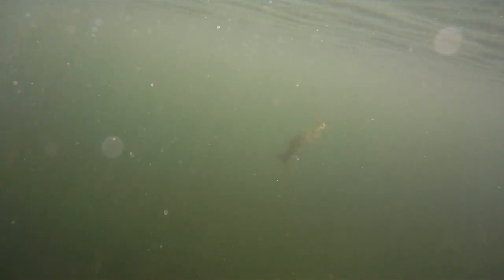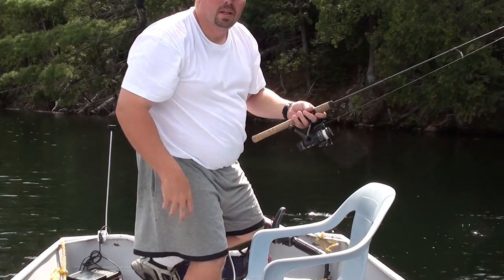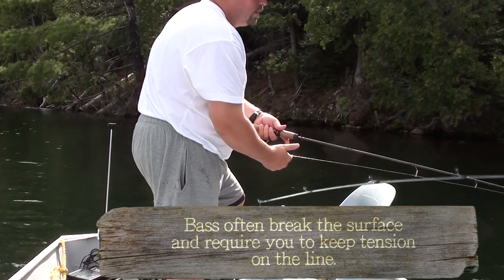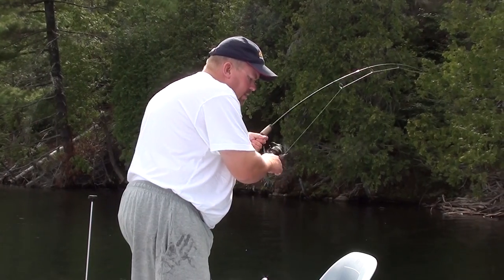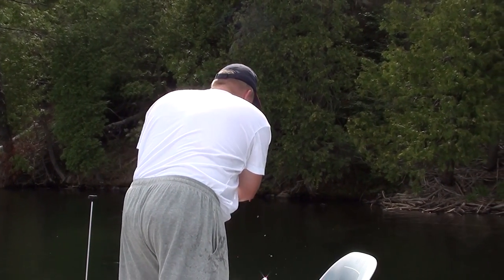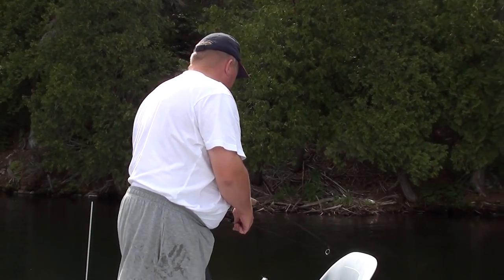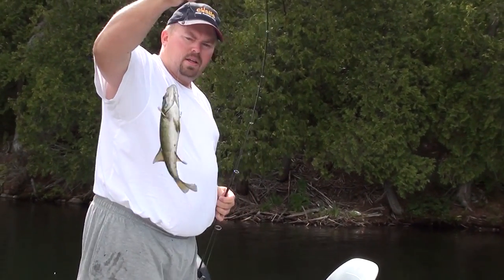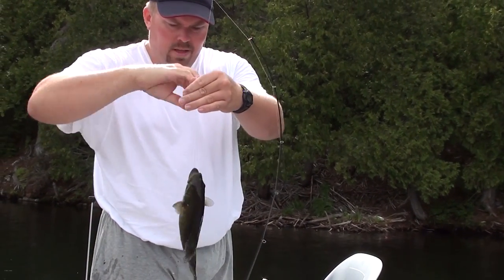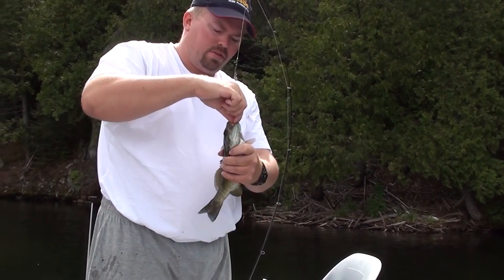Nice bass that just got off. Got another one nibbling here — I'm just going to let him take the hook and then set it. Nice bass. Got a good little fight too. That's one thing about bass, they're nice and feisty and can be a lot of fun. Let's see if we can do that again.